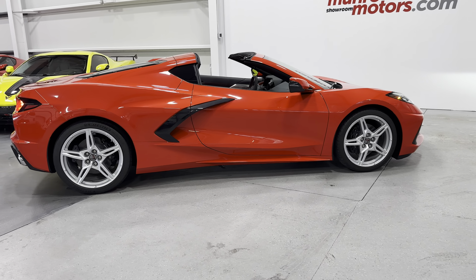We'll check out the paint here. You can see it's nice and shiny — that bright Torch Red paint. Making our way to the front wheels, they look great.